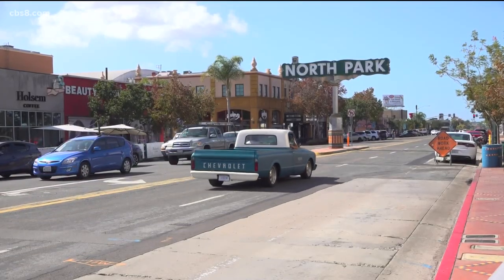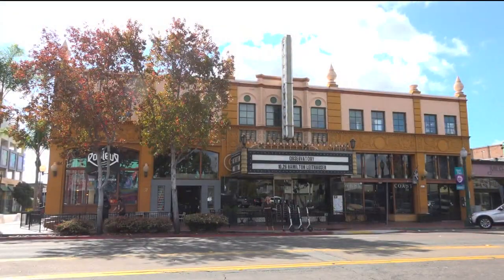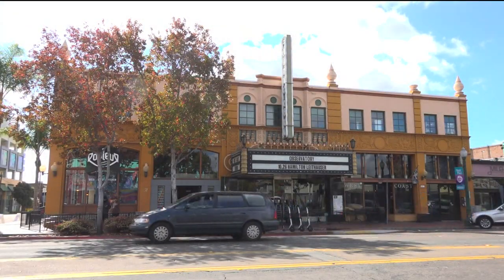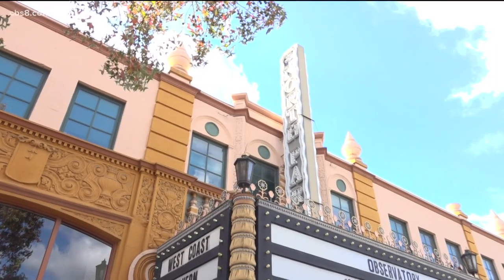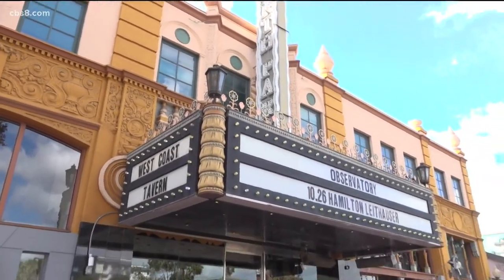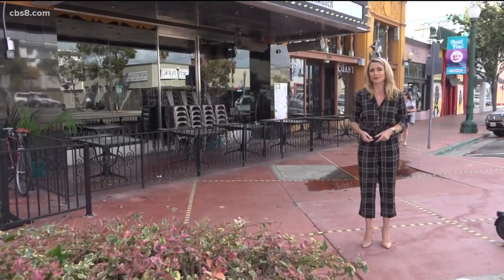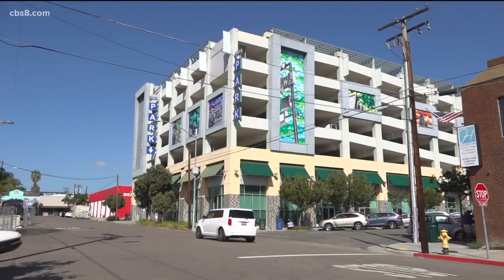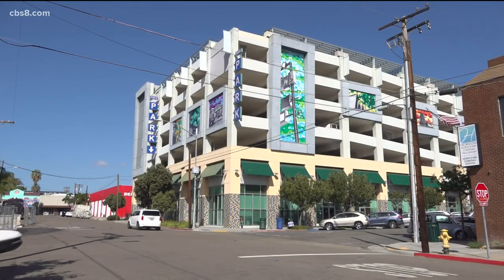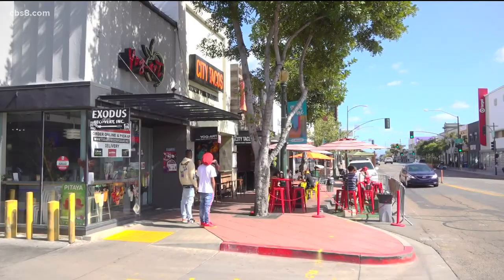Other historical structures remain as well. One of the most iconic buildings in North Park is the Observatory, a live music venue. It was built in 1928 and was among one of the first theaters in San Diego to show movies with sound. After sitting vacant for years, it was restored in 2005, which helped revitalize the area. Around the same time they got the North Park parking garage, and then other businesses started looking at the area and saying, 'Hey, I think this is a really up-and-coming space.'